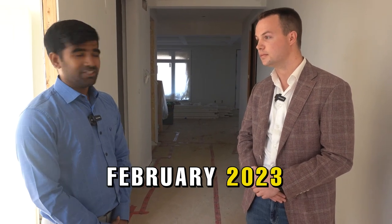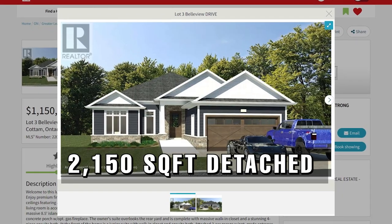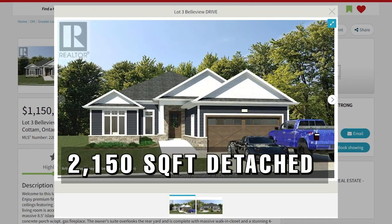Another nice thing is the assignment clause is already standard in the agreement. There is a $5,000 assignment fee, but you only pay that if you assign. For the detached homes, there are varying price points: a 2,150 square foot bungalow starting at $1.15 million, a 2,600 square foot two-storey starting at $1.25 million, and the 3,200 square foot model we're in starts at $1.5 million.